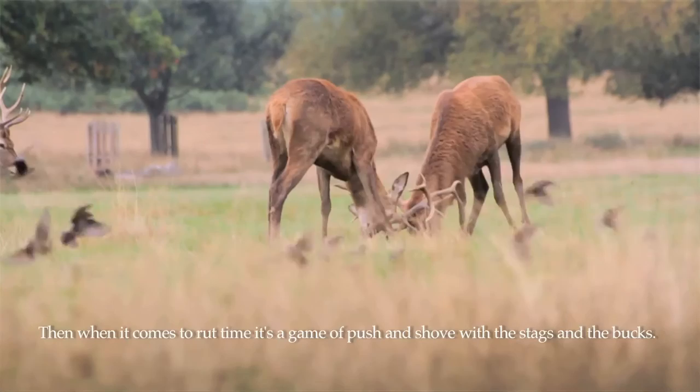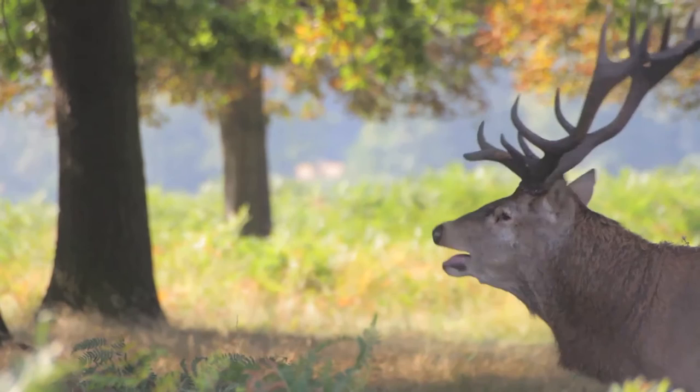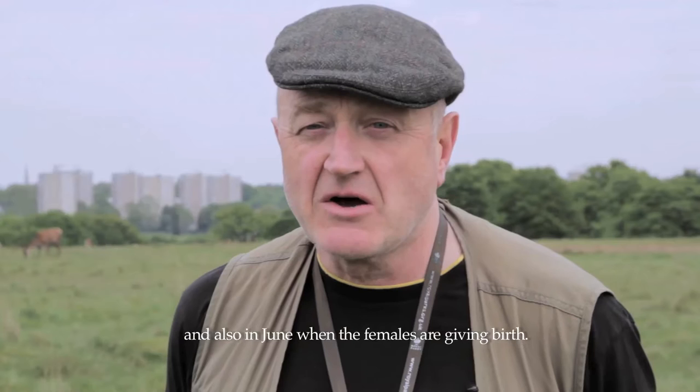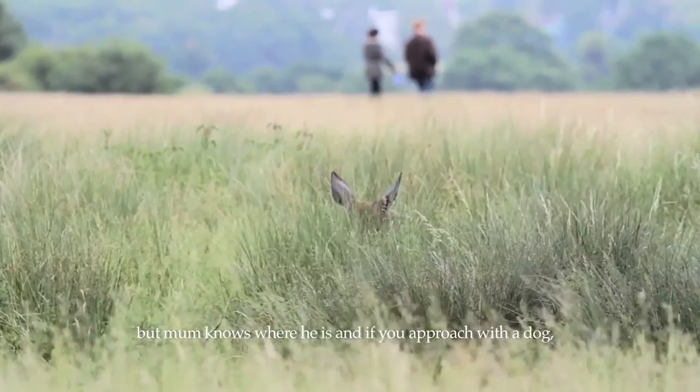When it comes to rut time it's a game of push and shove with the stags and bucks — you have to fight for the females. There are two times in the year when you don't want to be too close to the deer: October when they're in the rut because they're all fired up, and also June when the females are giving birth. A lot of people say they didn't see a baby — well you might not, but mum knows where he is. And if you approach with a dog, it will attack if you get too close.